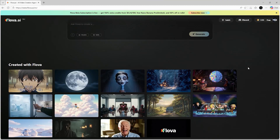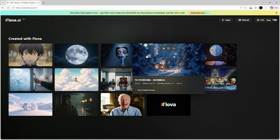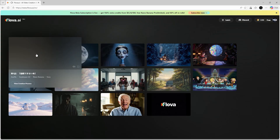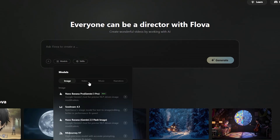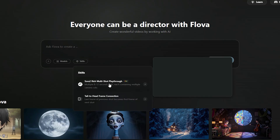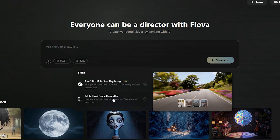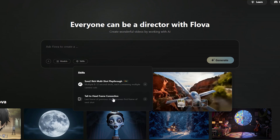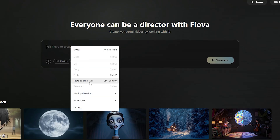After signing in, you'll land on a clean and easy-to-use dashboard, along with a few sample projects created using the tool. To create your first video, you get two choices: you can either upload your own assets like character images, sound effects, and your script to build a fully personalized video, or you can simply type a detailed prompt and let the AI do all the heavy lifting for you.